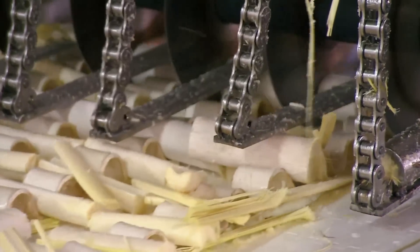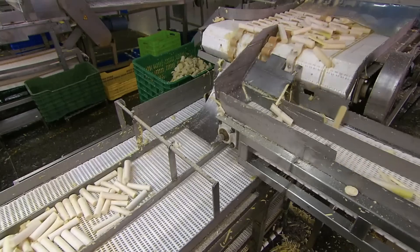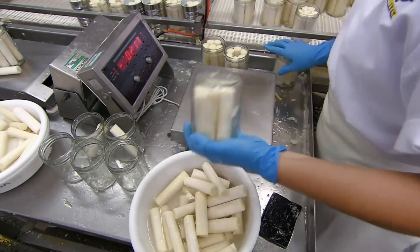Did you cringe a little bit at the word canned? Don't. This is one veggie that tastes just as good out of the can, and fresh ones aren't worth the hassle. And let's be honest, we're all busy.